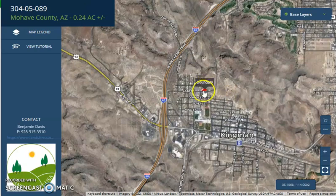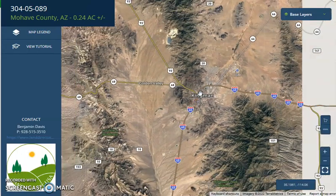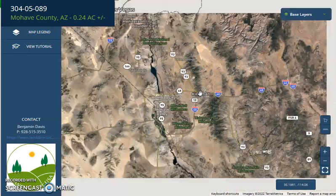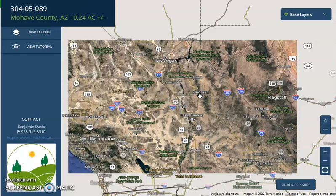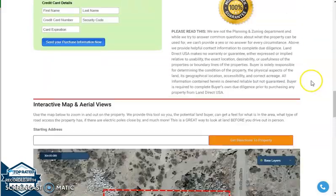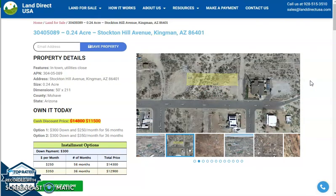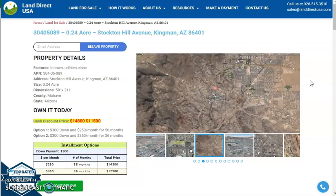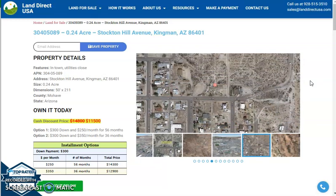This is your lot and it's close to Highway 40. You will see Las Vegas on the north and Flagstaff on the east. If you're interested in this lot, it's available at landreckusa.com with a cash discount price of only $11,500. We offer seller financing with no credit check required. You just need to fill out the buyer's application form, put in a down payment of only $300 to reserve the lot, or call us at 928-515-3510. Thank you.